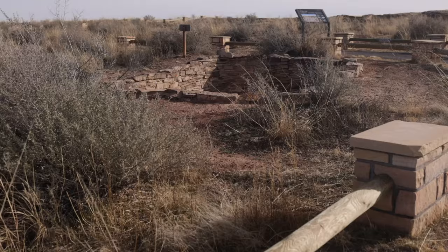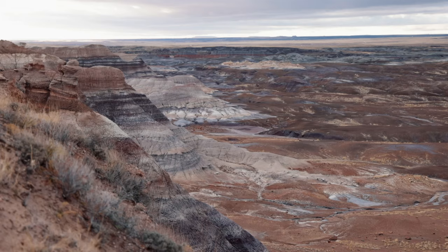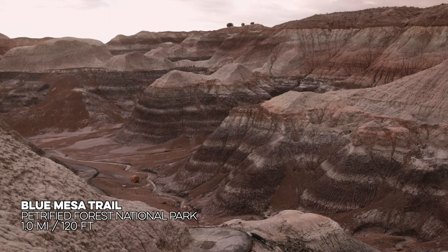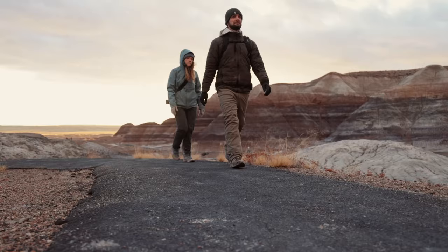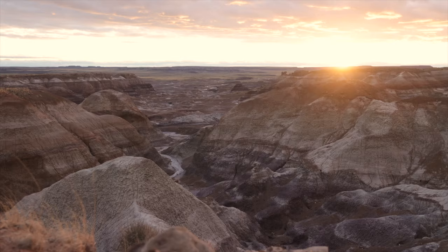Each trail in the park offered something unique, including the park's most popular trail, Blue Mesa. This trail descends down into the Painted Desert, winding through blue and purple banded badlands, and creating beautiful colors during sunset. Blue Mesa's landscape and vibrant colors were mesmerizing, but our favorite trail was the Devil's Playground.